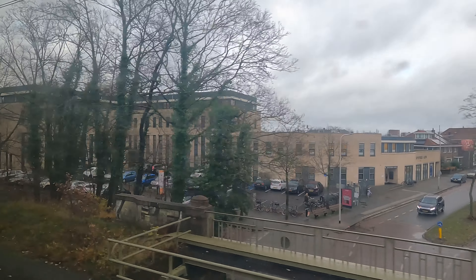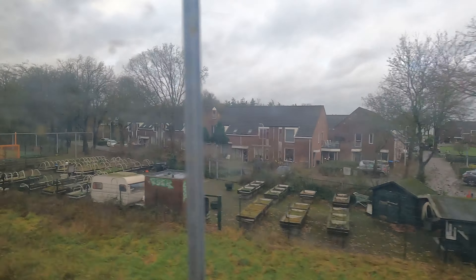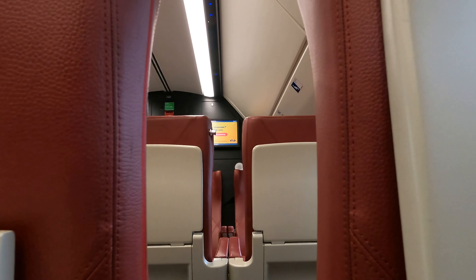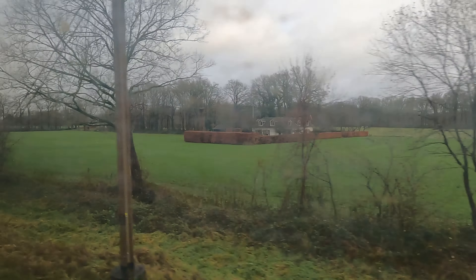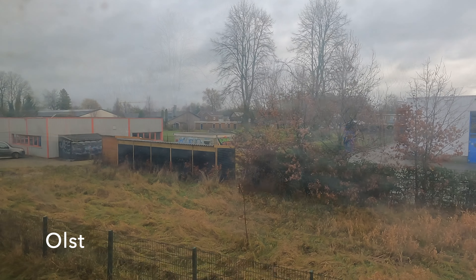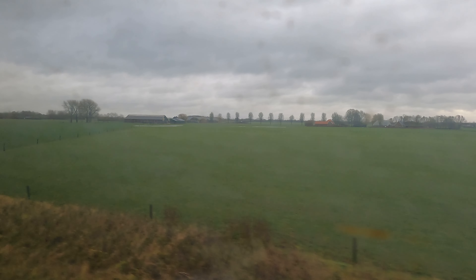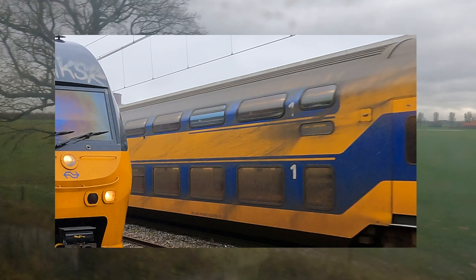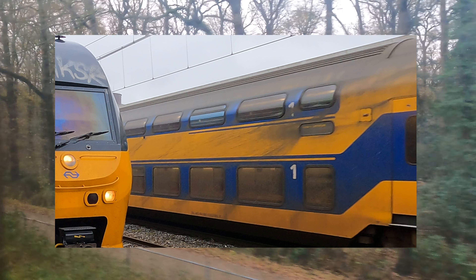Just like Zutphen before it, Deventer is a major junction as our north-south line crosses yet another east-west line. The windows — well, they're not that clean. I did look closely at these VIRMs during the week I was here, and the pointy roof shape means the carriage washers seem to miss the very top. And then when the rain comes, the grime is washed down once again over the once-clean sides.